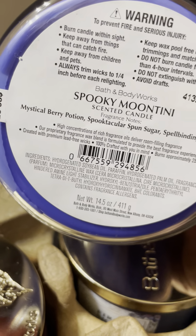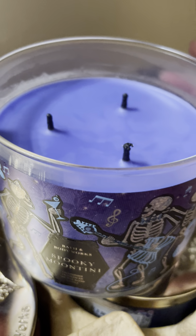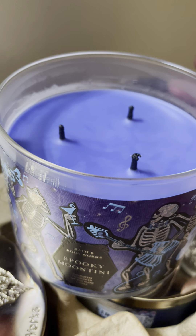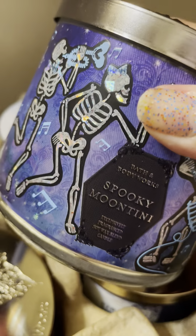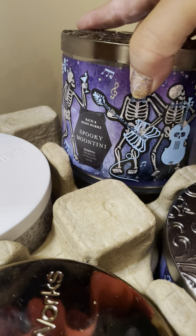Then we have Spooky Moontini — mystical berry potion, spooktacular spun sugar, and spellbinding citrus. That's kind of not what I smell when it's going. I burned it once and it's kind of like the Enchanted Candy Potion from last year and Pink Fairy Gumdrop. I'd get another one of this; I like the packaging. The second one is my mom's and she hasn't burned it yet.